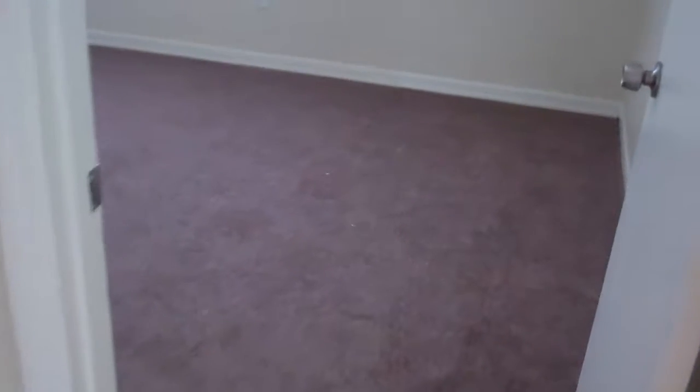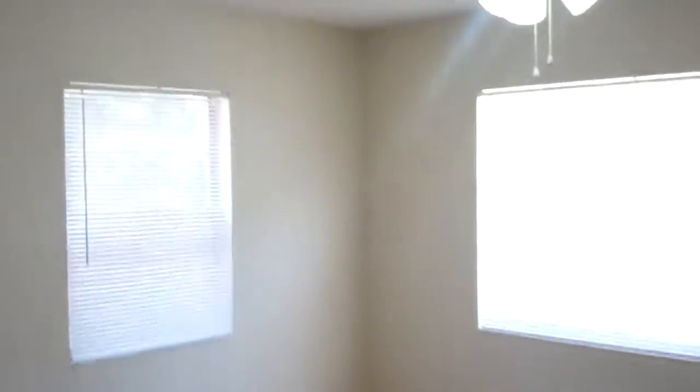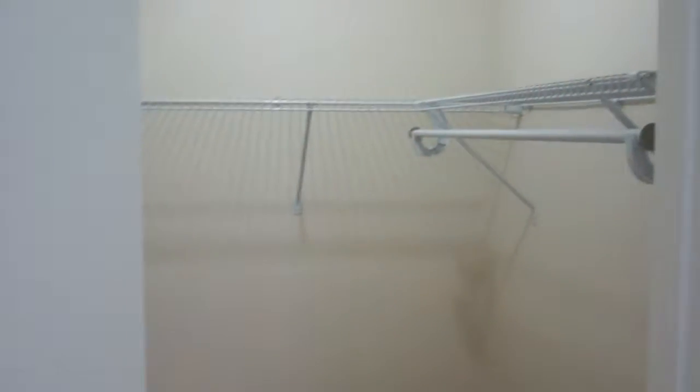Then here in the hallway, you have your washer and dryer hookups to your left. You have your second bedroom here with new carpet, new ceiling fan and paint. And then this is your third bedroom here, which also has new carpet, ceiling fan and paint, and a good size closet. And then you have your second bath.